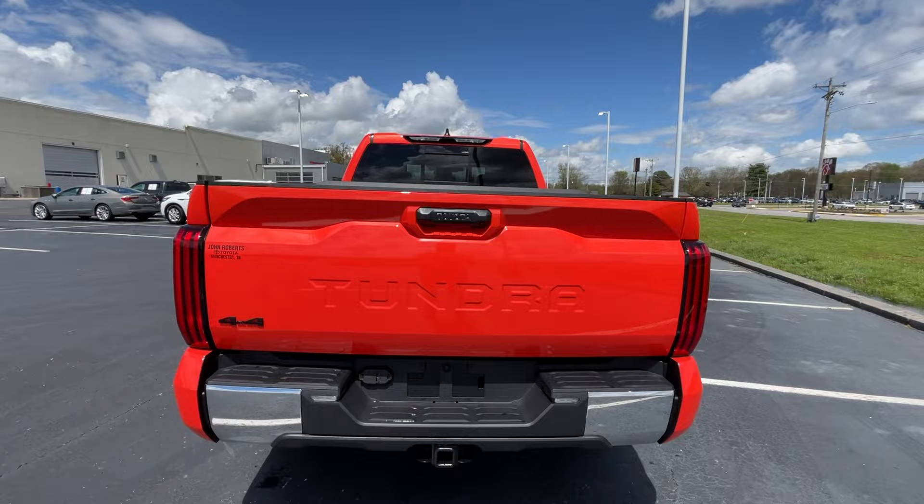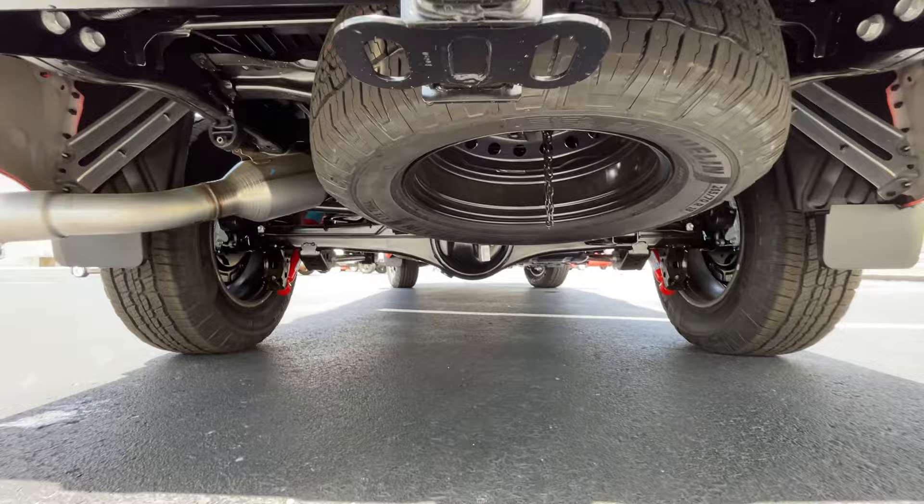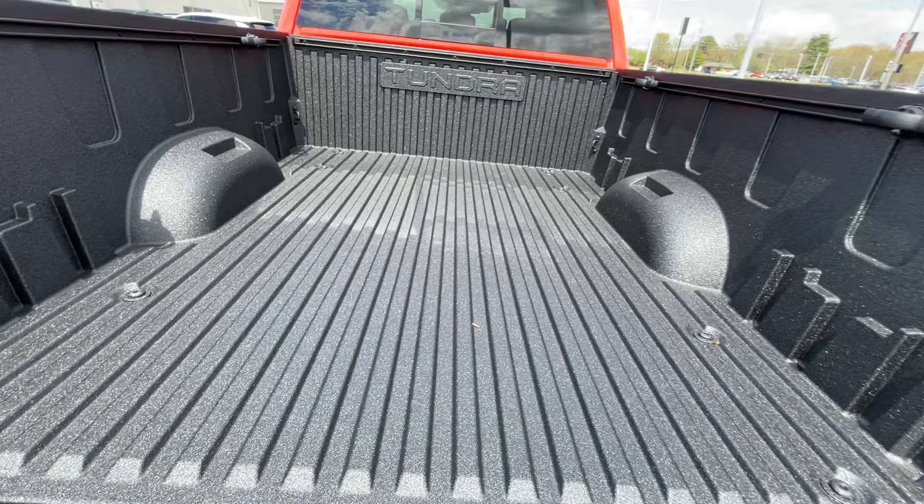Coming around to the back end we have LED tail lamps, and in this Solar Octane it really does just sparkle — it's just a beautiful truck. The spare is underneath there along with the exhaust. With this one having a six-and-a-half-foot bed, there's pretty good space back here, and we have the spray-on bed liner included on this one as well.